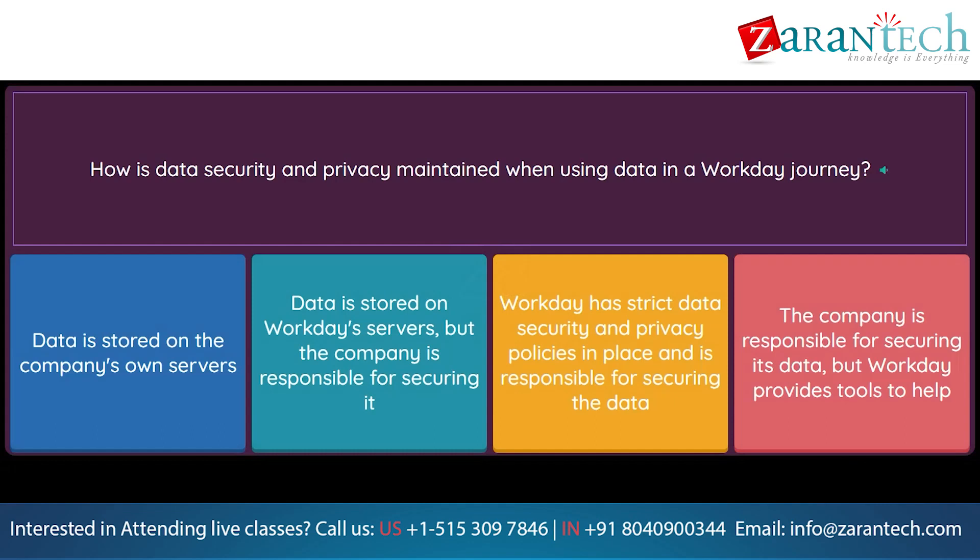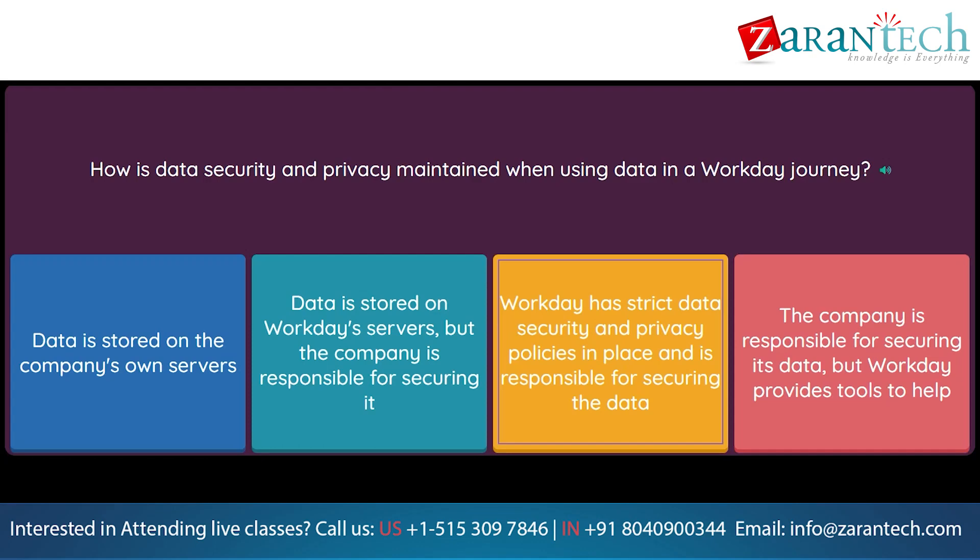Question: How is data security and privacy maintained when using data in a Workday Journey? Option 1: Data is stored on the company's own servers. Option 2: Data is stored on Workday's servers, but the company is responsible for securing it. Option 3: Workday has strict data security and privacy policies in place and is responsible for securing the data. Option 4: The company is responsible for securing its data, but Workday provides tools to help.